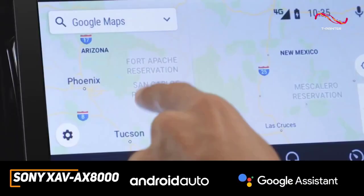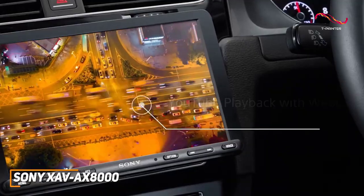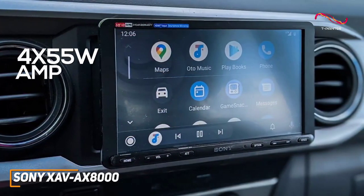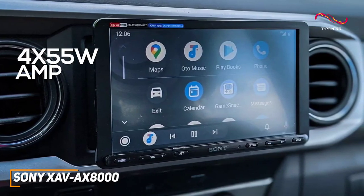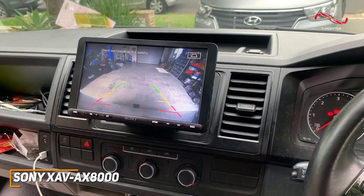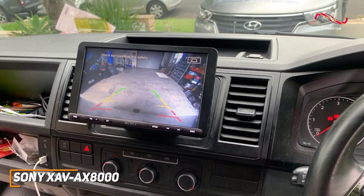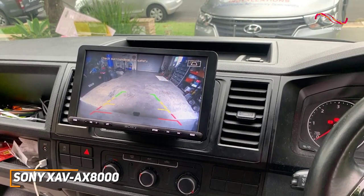It offers Bluetooth connectivity to wirelessly connect to your smartphone or tablet, Apple CarPlay, and WebLink CAS 7 support to mirror content on the display. It comes with a built-in 4x55-watt amplifier that can reliably deliver a powerful, clear, and detailed sound profile with a nice balance that's suitable for any type of audio content. It also offers an integrated 10-band EQ so you can adjust the sound to your liking, with preset listening modes and dynamic stage organizer technology to deliver a more immersive listening experience optimized for your vehicle's speakers.